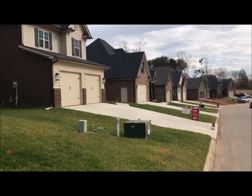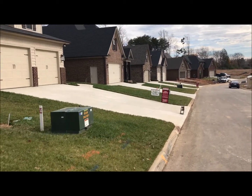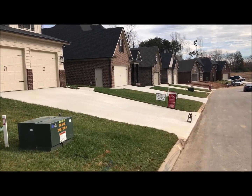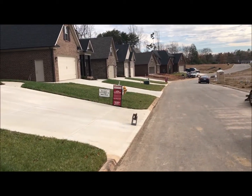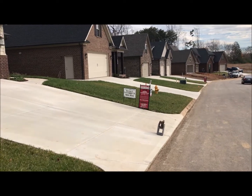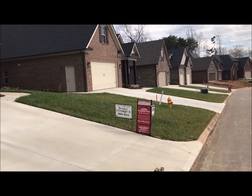Hey everyone, this is John Verdot here. I am down at Lovell Cove subdivision in Hardin Valley, filling in for Holly today — she's actually in a few closings and got tied up. She asked me to come down and take care of the update for you. So here we are at Lovell Cove.